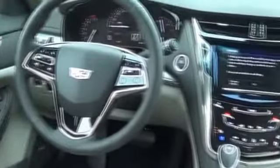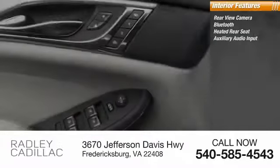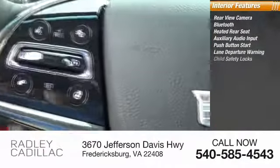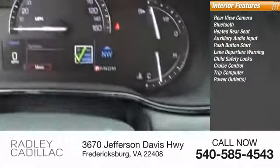Inside you'll find rear-view camera, Bluetooth, heated rear seat, auxiliary audio input, push-button start, lane departure warning, child safety locks, cruise control, trip computer, power outlets.